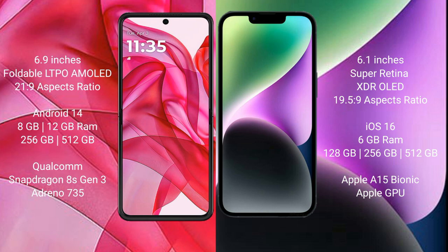Motorola Razr 50 Ultra runs on the Android 14 operating system. iPhone 14 runs on the iOS 16 operating system.